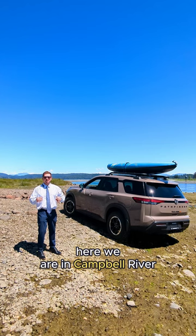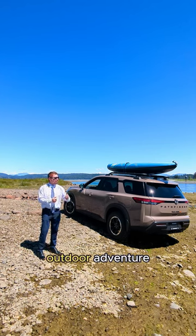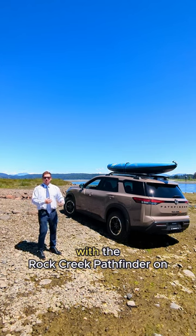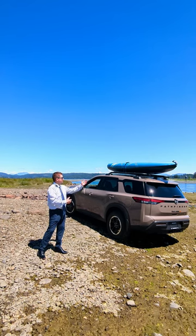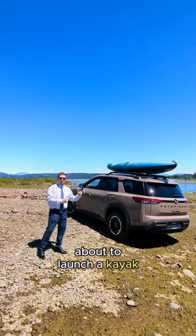Here we are in Campbell River, about to go for an outdoor adventure. It's a beautiful ocean here with the Rock Creek Pathfinder on the rocks. You're about to launch a kayak into that beautiful ocean.